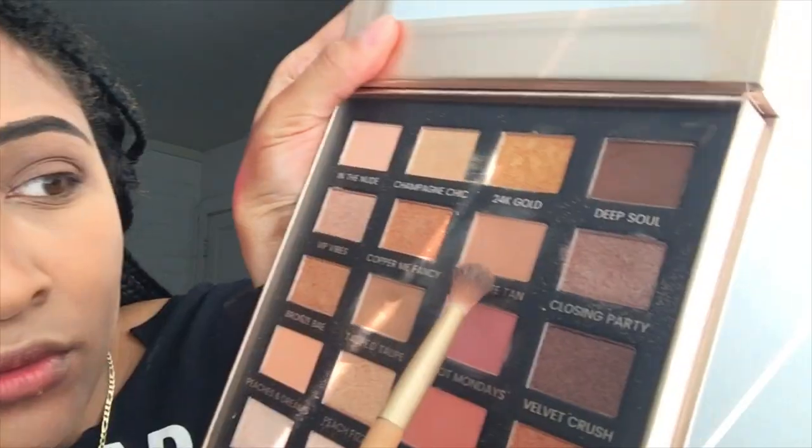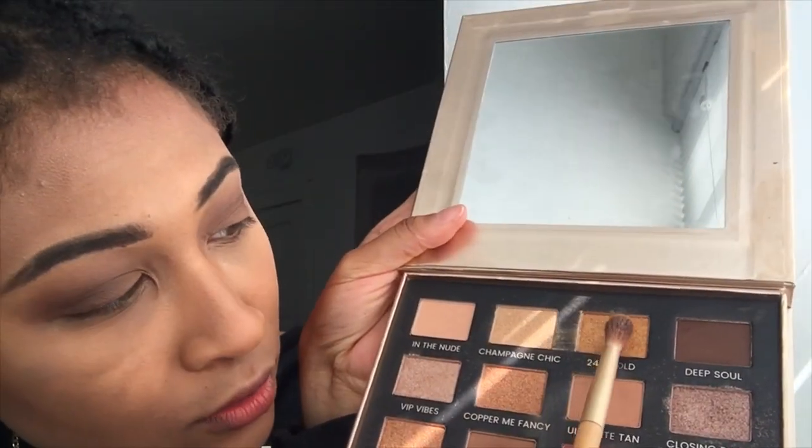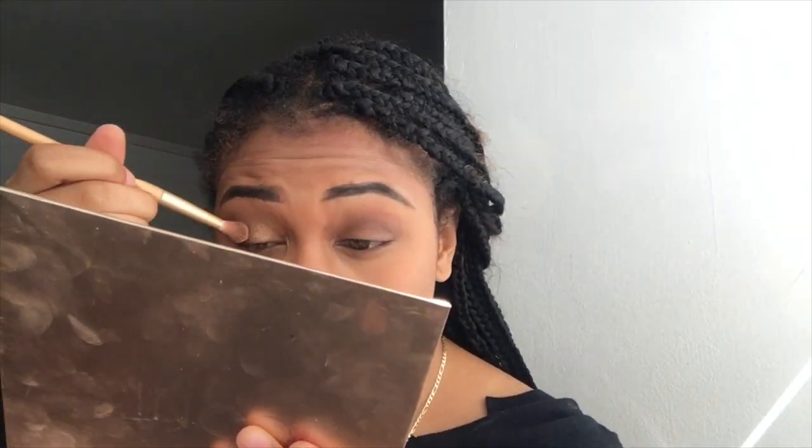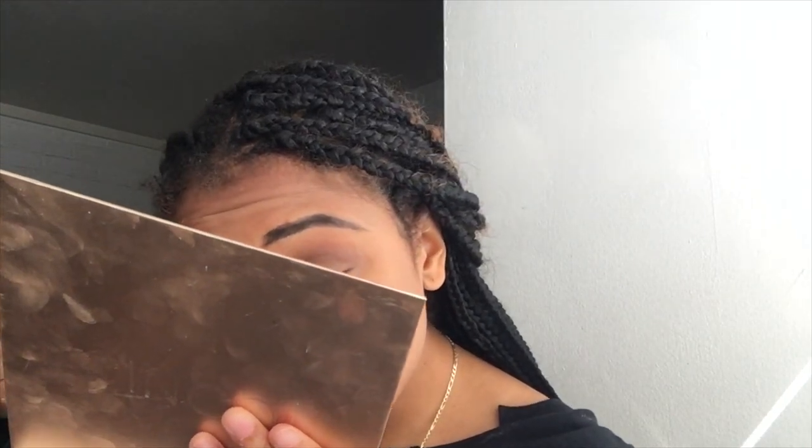So then I go in with this Ultimate Tan, and then I go in with this 24 karat gold and put that on top. This is also the same color as my cap and gown — my cap and gown is gold, so you've got to put that two and two together.